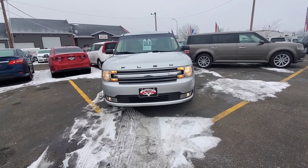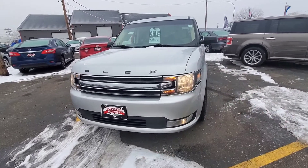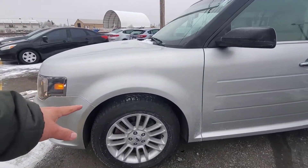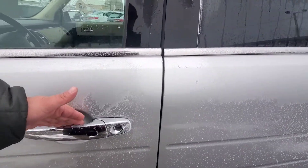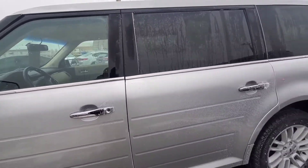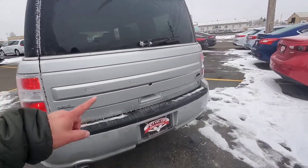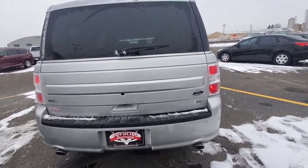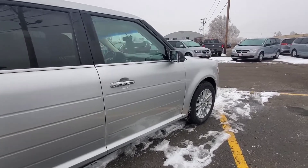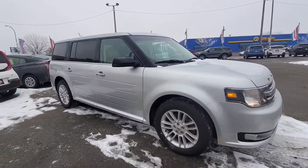Here we have our 2018 Ford Flex SEL, silver in color. It has the fog lamps on the bottom, nice big halogens. Check out that awesome looking grille right there — it says Flex right above it. Nice looking rims on this one as well. Tire tread is pretty good; brand new tires on there. We do have the proximity key on here, so as long as you have the fob in your pocket, you grab the handle and the doors will unlock. This button here locks and also unlocks. We do have blind spot built into the side mirrors.